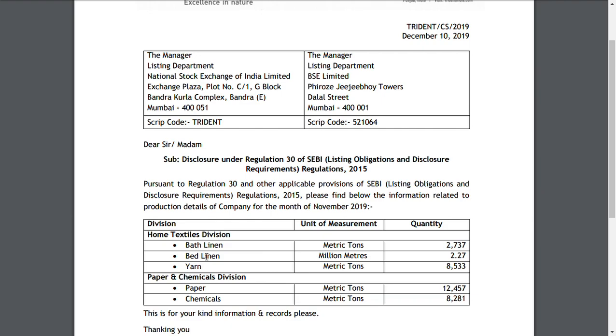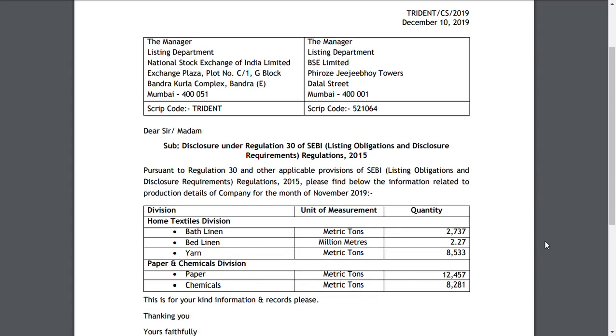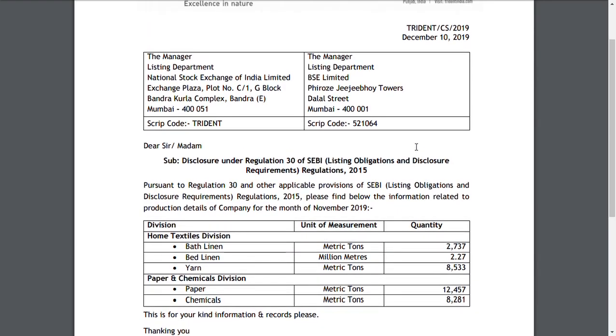Moving on, we want to look at an important thing about Trident Limited. They have filed an important monthly update of their production details. As per SEBI LODR regulations, companies with various segments are required to disclose what they have in production. This is a disclosure under SEBI Listing and Obligation Disclosure requirements, and we are going to compare month-on-month to check for any improvement.